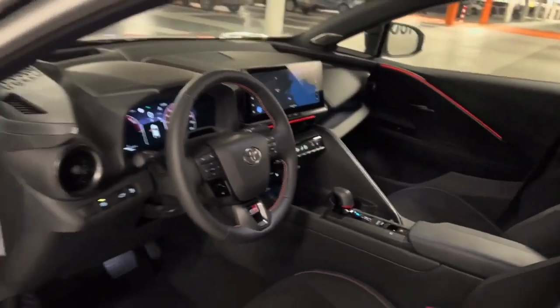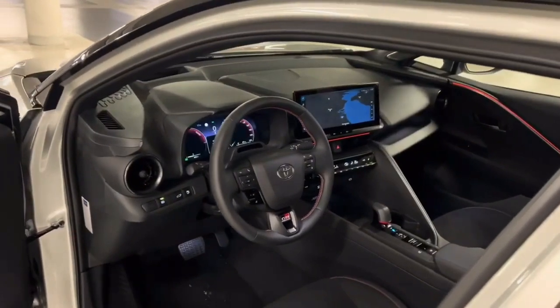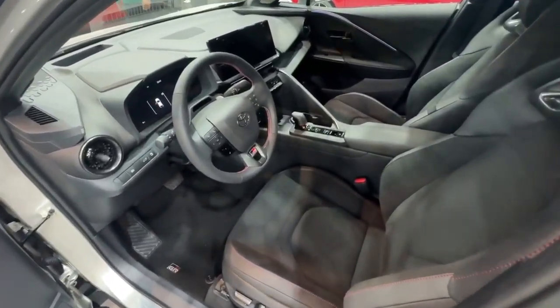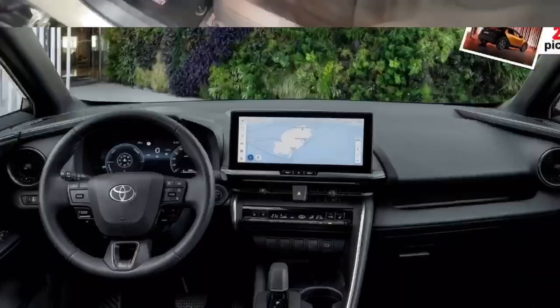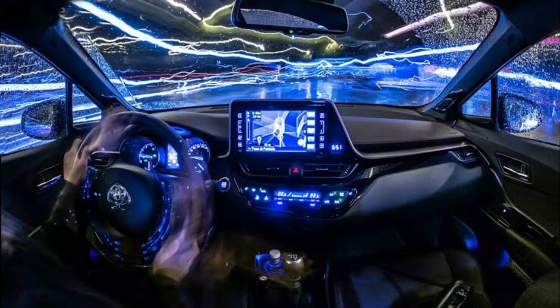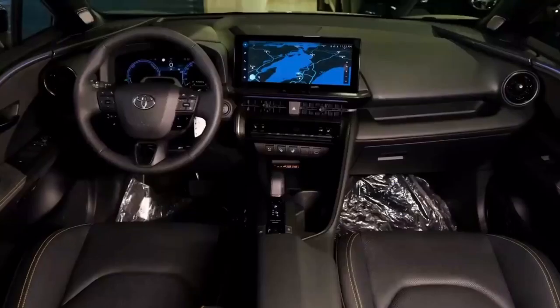Interior: The C-HR offers a premium and comfortable interior. The seats are designed with both style and support in mind, ensuring a pleasant ride for both driver and passengers. The spacious cabin creates an inviting atmosphere, making every journey a delightful experience.